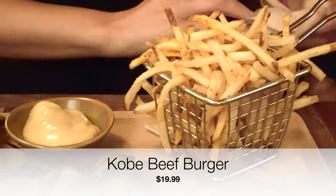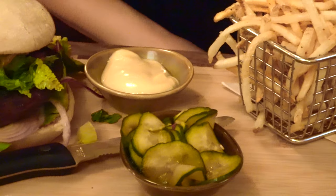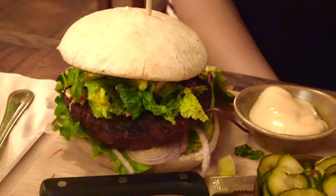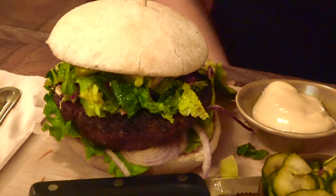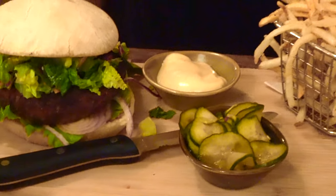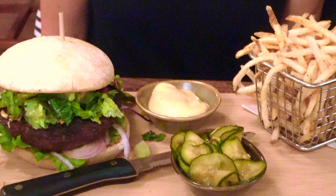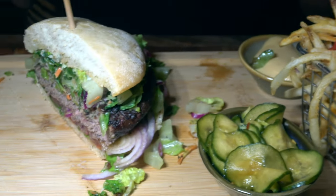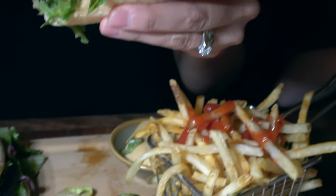This is a 10-ounce Kobe beef burger for $19.99 — well worth it. It was a nice meal, very yummy. It comes with a sesame soy mayonnaise and crispy shoestring fries, and it's topped with your choice of shiitake mushrooms and scallion compote or an Asian slaw. My wife really enjoyed this burger.